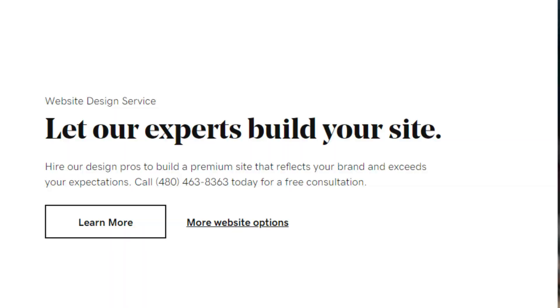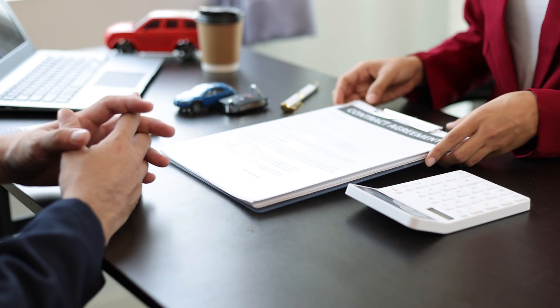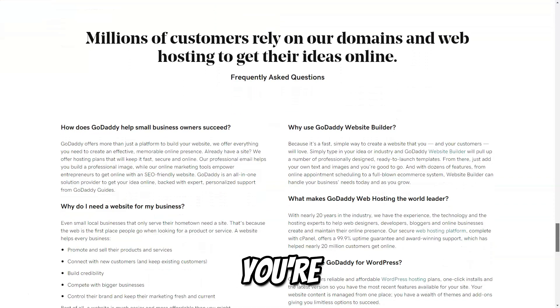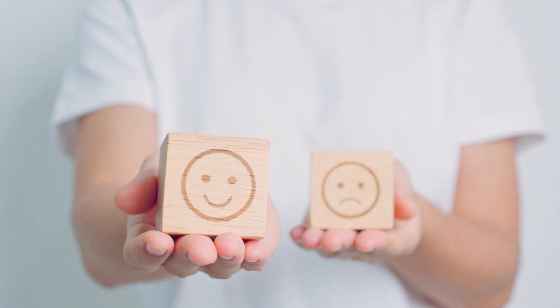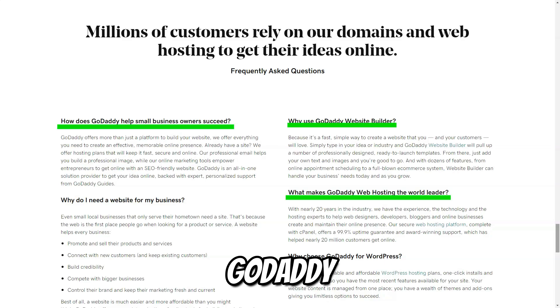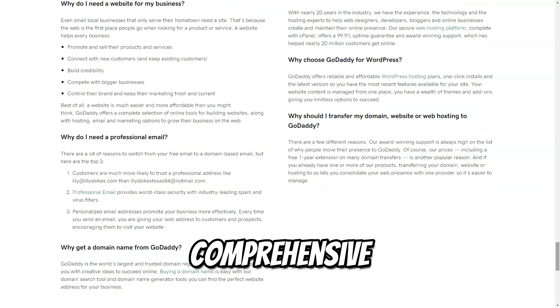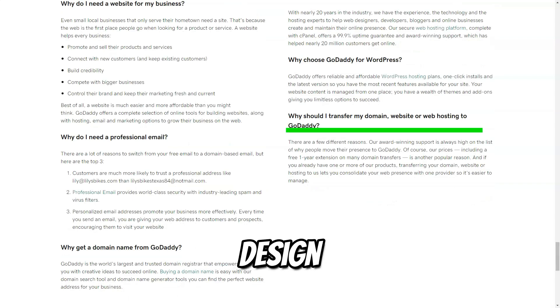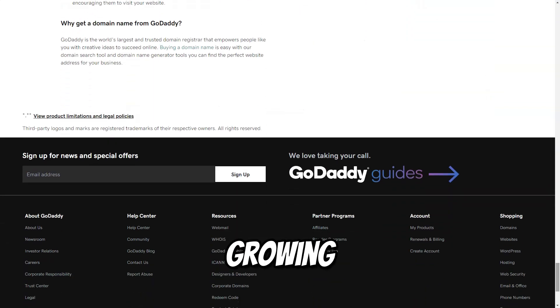GoDaddy offers 24/7 customer support through multiple channels including phone, chat, and email. Their knowledgeable support team is always available to assist you with any issues or questions, which is especially beneficial for those new to managing an online business. Whether you're managing domains, websites, or marketing campaigns, the platform's layout is intuitive, helping you find the tools you need quickly. GoDaddy is a powerful ally for entrepreneurs looking to establish their online presence, with its comprehensive suite of services, user-friendly design, and reliable customer support simplifying the process of launching and growing your online business.